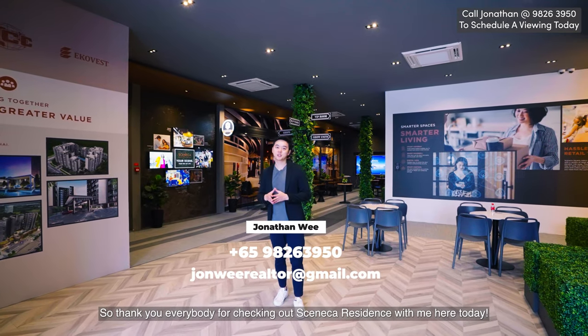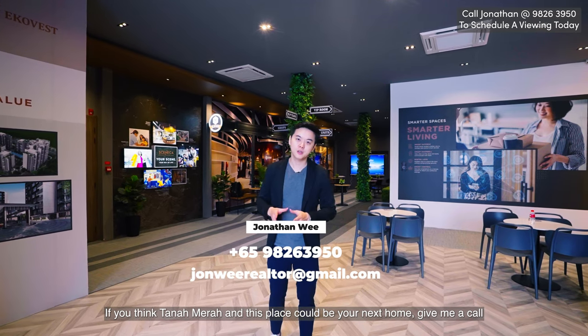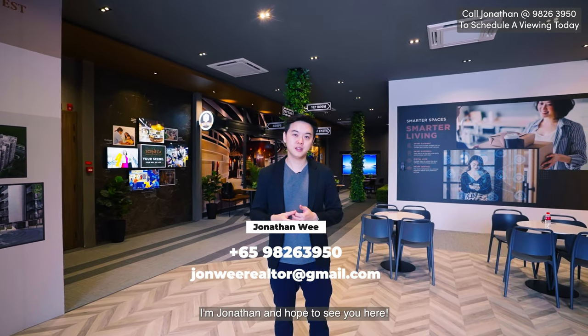Thank you everybody for checking out Seneca Residence with me today. If you think Tanamera and this place could be your next home, give me a call. I'm Jonathan and I hope to see you here.